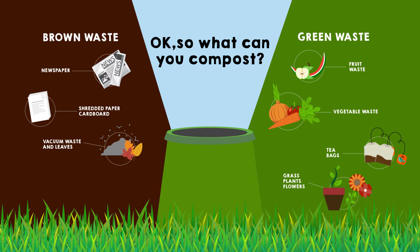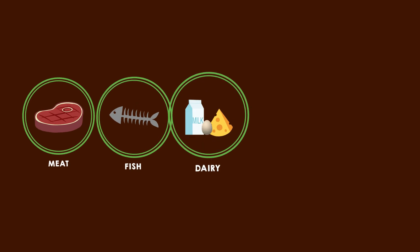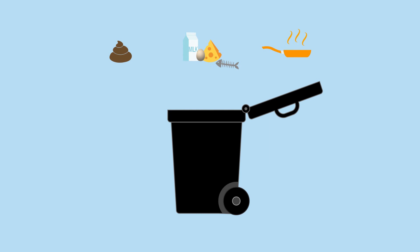You can even compost hamster, rabbit, guinea pig and chicken bedding. Things like meat, fish, dairy, animal waste and cooked food are non-compostable and should be put in your rubbish bin.